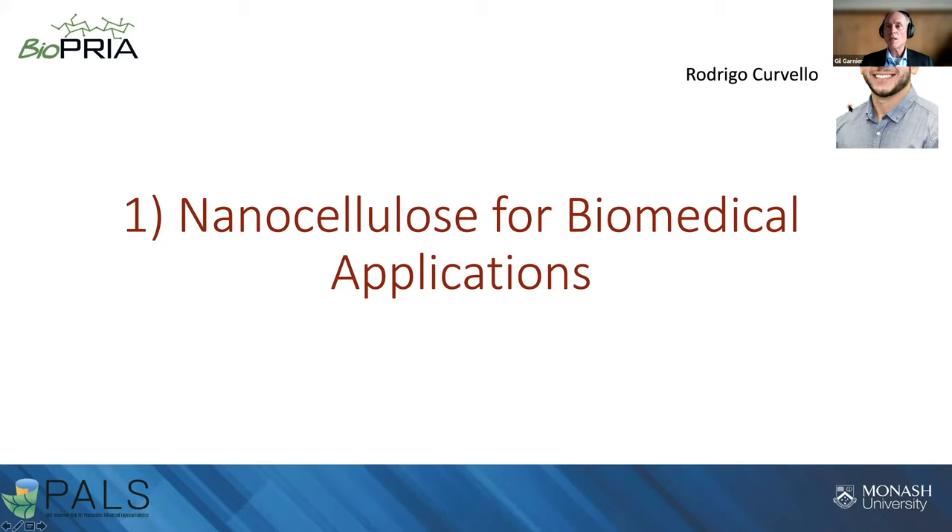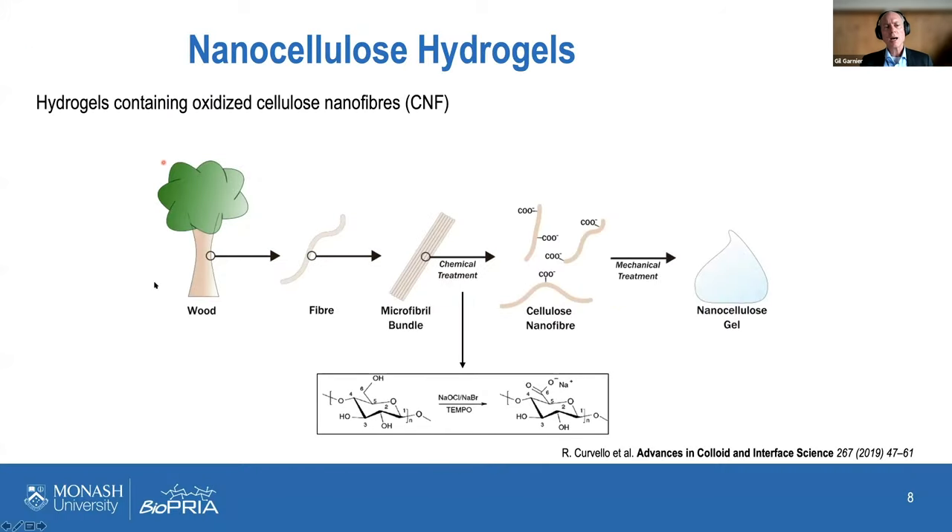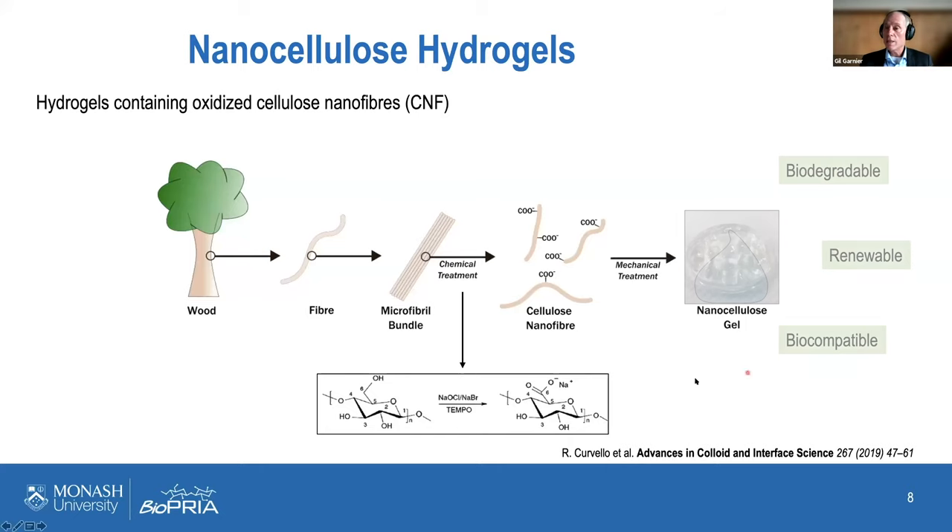I will present the work of Rodrigo Corvello, who recently finished his PhD, on nanocellulose for biomedical applications. Starting from eucalyptus or acacia pulp, we can refine it to get microfibrils. We then make nanofibers using the TEMPO process, invented by Professor Isogai from the University of Tokyo. We add a carboxyl group on the C6 carbon, disrupting hydrogen bonds, and apply mechanical shear to separate fibers into individual nanofibers.